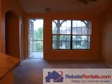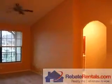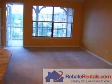RebateRentals.com presents Williams Walk. This is a three bedroom, two bath condominium flat. Williams Walk is in the heart of Barton Springs, or rather the Barton Park District.